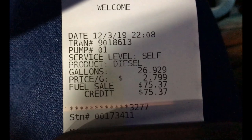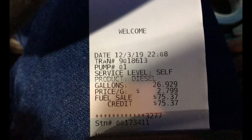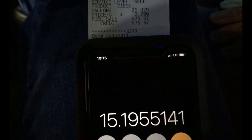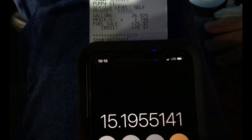Filled up with 26.929 gallons at $2.799 per gallon. 409.2 divided by 26.929 equals 15.195, so 15.20 miles per gallon. It looks like traveling at 65 miles per hour instead of 70 gains about 2 miles per gallon — it was 13.88 before.